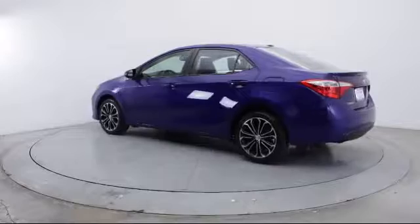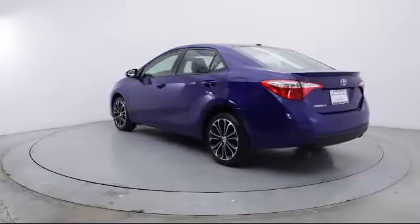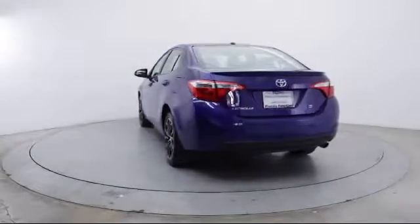It also features side airbags, anti-lock braking, telescoping steering wheel, and bucket seats, and has less than 25,000 miles on the odometer.